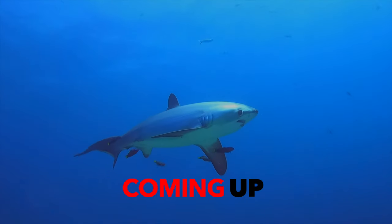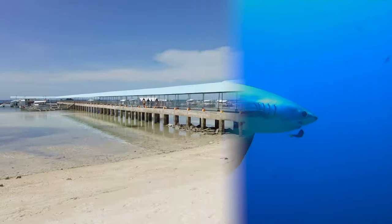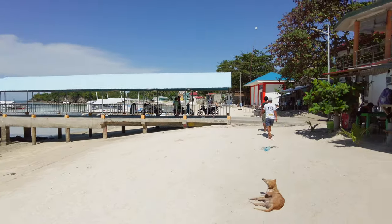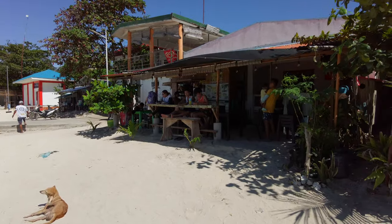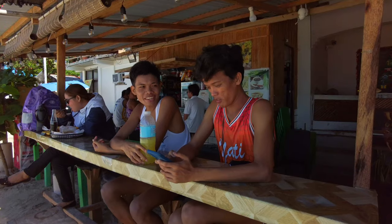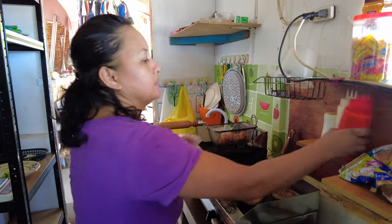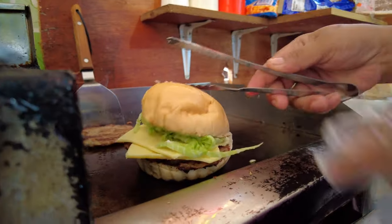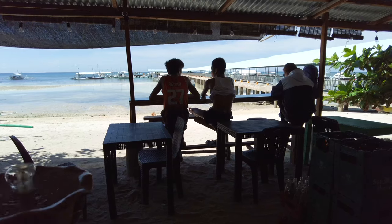We will get to the diving — don't worry, just keep watching. Before we do, we need to get some lunch. The best place on this island is a small burger shack next to the pier. It's not really clear what the name is, but the food and atmosphere beats everything else. It's pretty simple — having a 90 cents homemade cheeseburger is not bad at all.